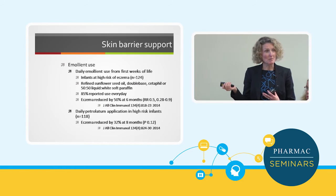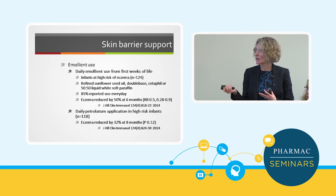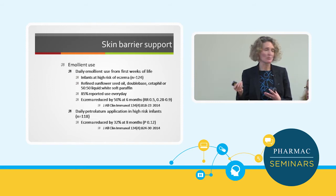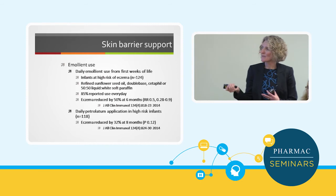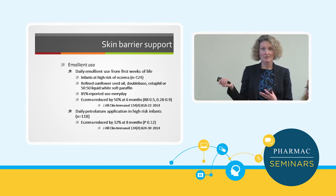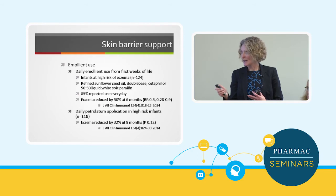The second study was from Japan, a different patient population with similar numbers of babies. They used petrolatum, which is basically a paraffin-based mineral product. They found that at eight months of age there was a 32% reduction in incident eczema. I think this is looking really exciting, and hopefully it's going to be something we can continue to use.